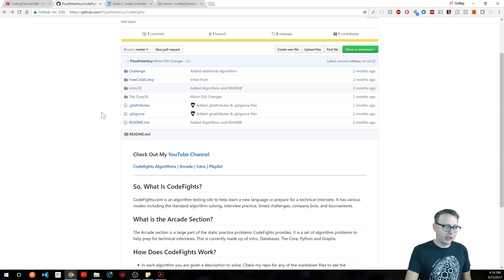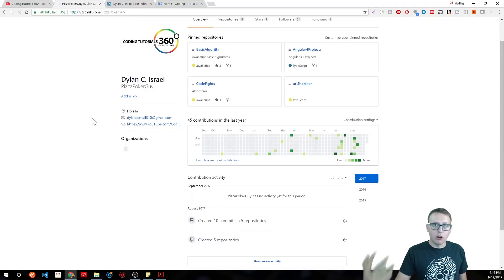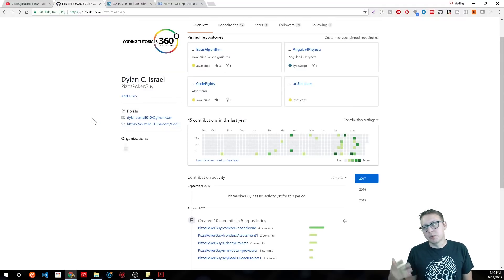So get yourself a GitHub account, put it on your resume and link to it, and put all your projects on there. Some people are concerned because they started their GitHub early and all the stuff they have is rough. That's okay. You know what's worse than rough early work? No work at all. So get it on there, start pushing to your GitHub, and start having an active GitHub account. This is really what you're going to need to have on there.